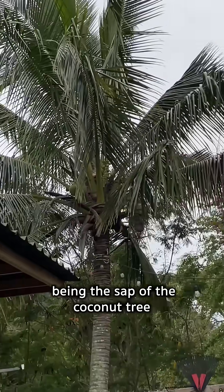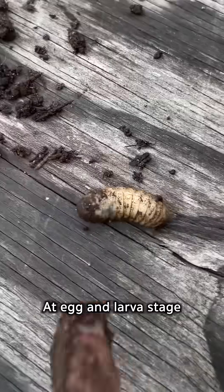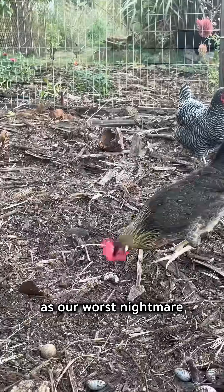Their primary food source being the sap of the coconut tree. They chomp holes straight to the heart and destroy new branch growth along the way. At egg and larva stage, they live in mulch and compost piles until pupating and emerging as our worst nightmare.